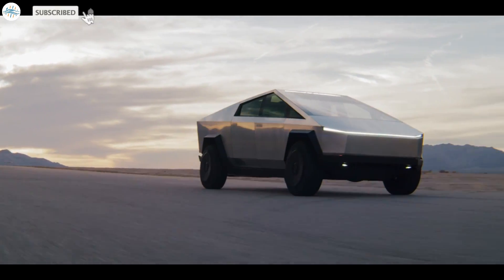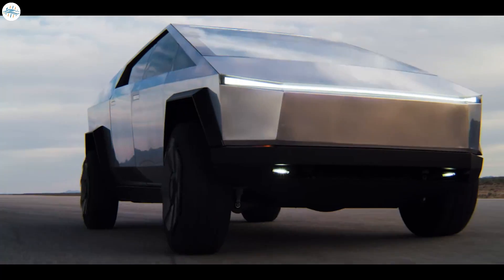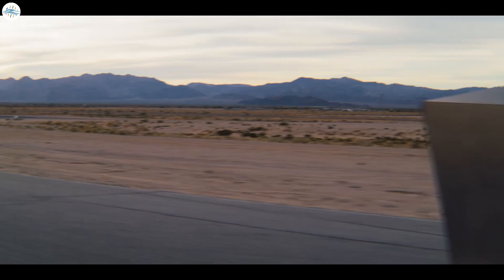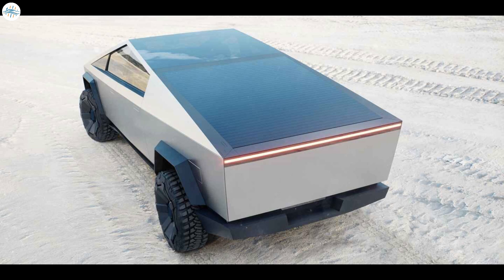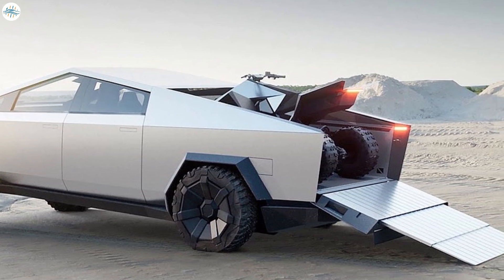Several new patent applications were just filed by Tesla, and they reveal tons of new details about the Cybertruck, including potentially longer range, driving modes, performance, the solar tonneau cover, and much more. Let's check out all the details we have for you today.